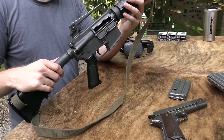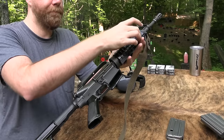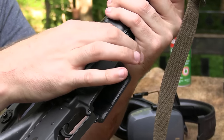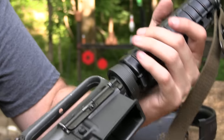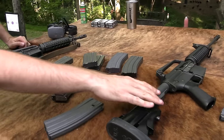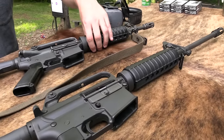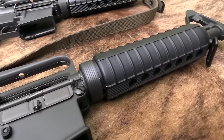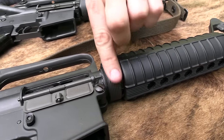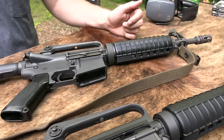Just based on everything else. Now the slip ring on here that keeps the handguard on and the heat shield - this appears to be from a later gun, because if you look over here on dad's SP1 CAR-15, which is basically the civilian legal version Colt sold throughout the 80s, you can see how it has the flat version of that. So that was looks like replaced at some point.